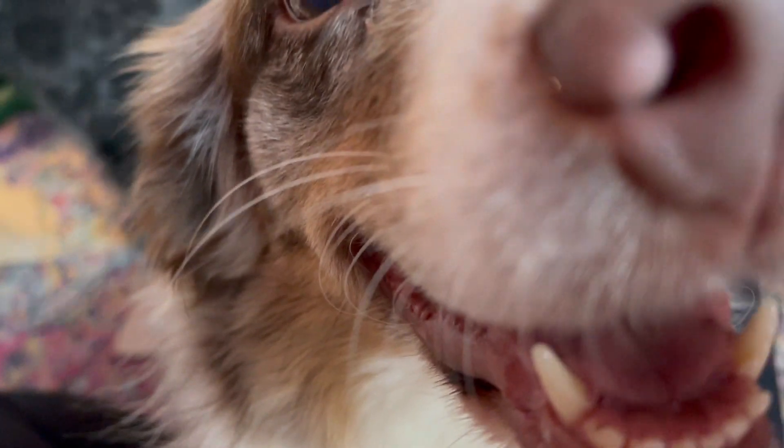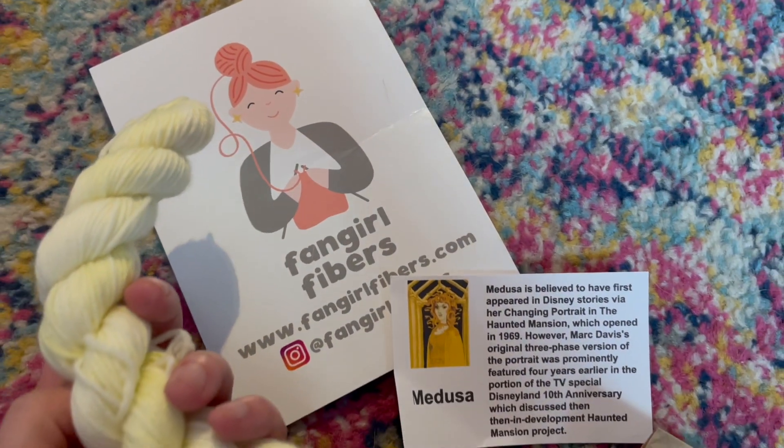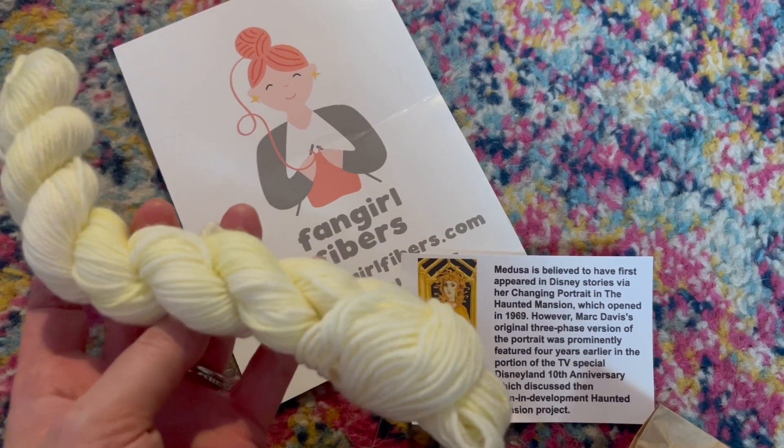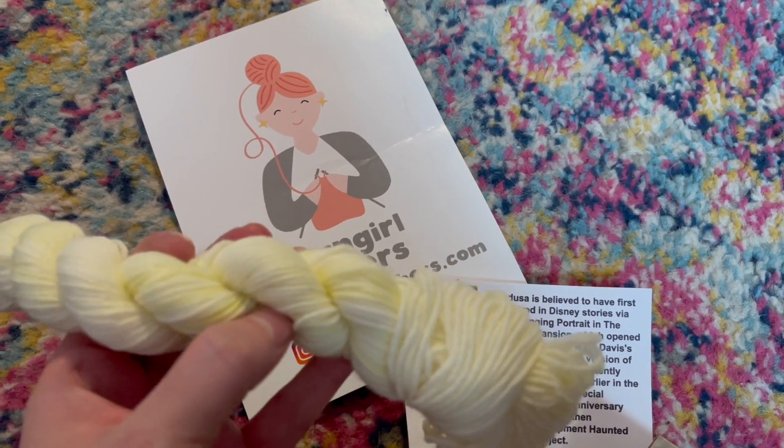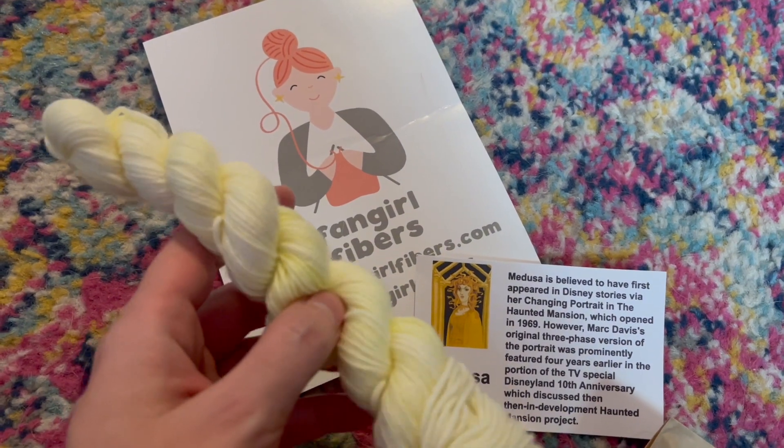Not so unlike Trixie, who is trying to make it into every video where I open yarn — very much like Vlogmas. But I was somehow able to manage to get her out of the way so we could actually take a look at the yarn today, which was Medusa.